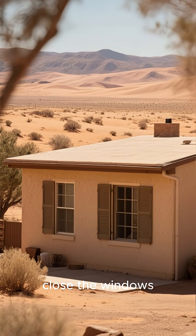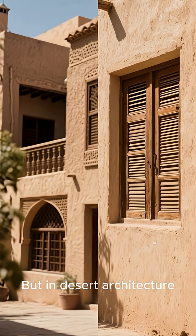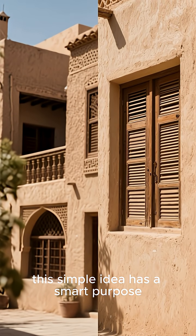If the heat is unbearable, close the windows. It sounds strange, doesn't it? But in desert architecture, this simple idea has a smart purpose.